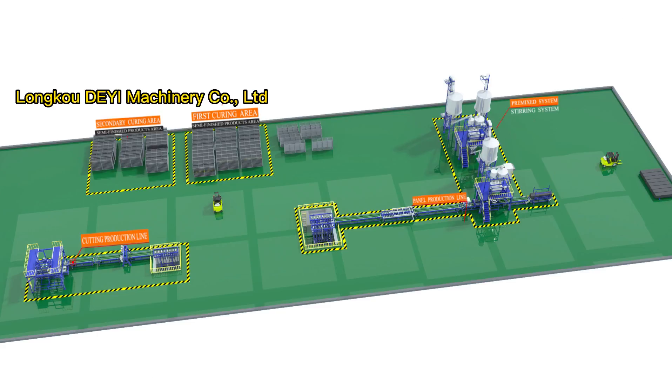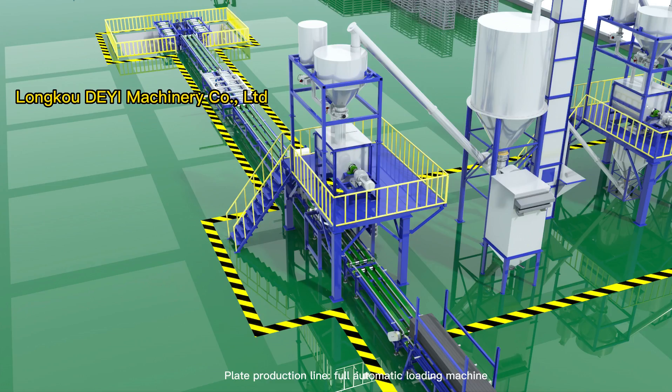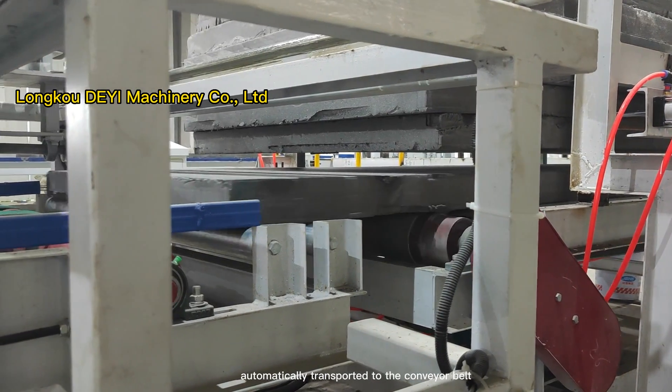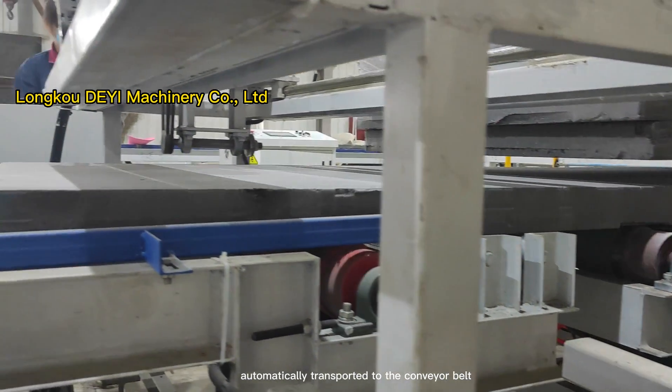The equipment is composed of two parts: plate production line and cutting production line. The plate production line includes an automatic loading machine, slurry area, and unloading and leveling area. The automatic loading machine transports the XPS sheet automatically to the conveyor belt.